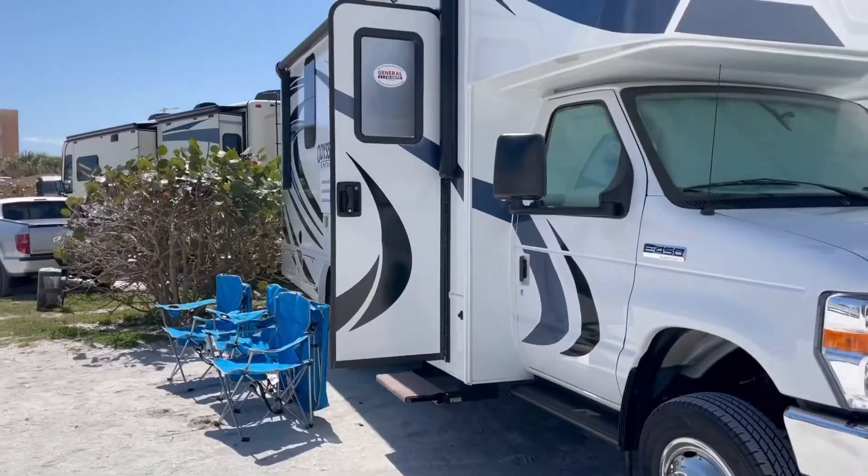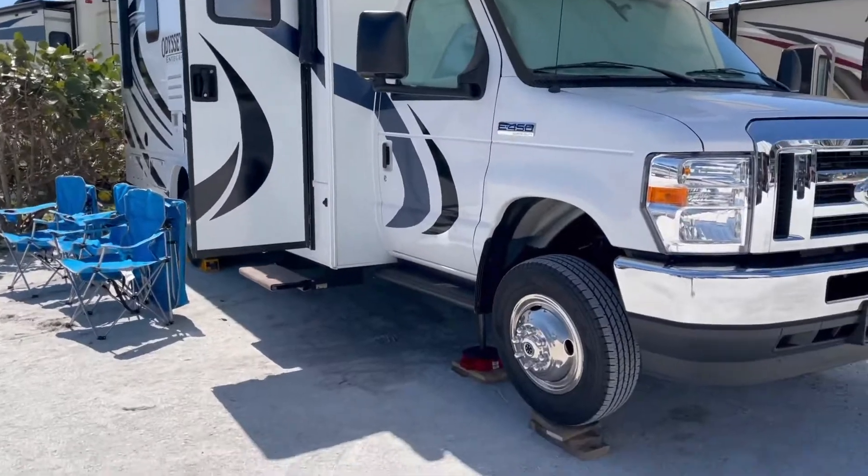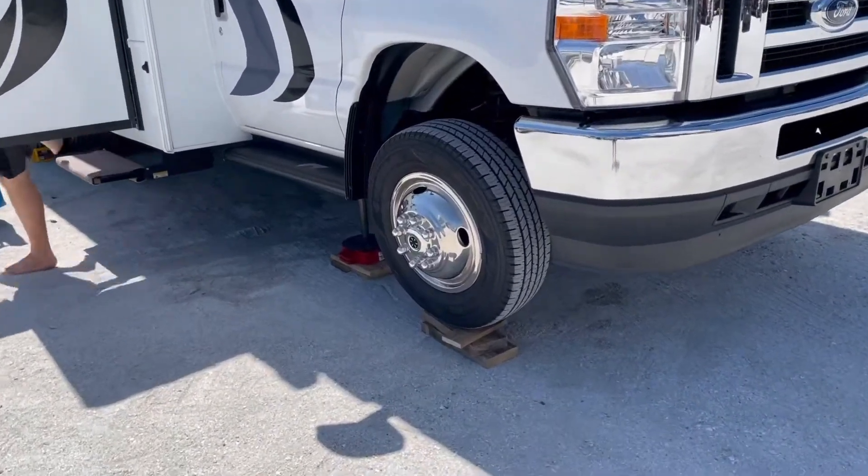Mike Ciparini here with Chipper's Island, and I am just arriving in Ormond Beach. I'm here with my Integra Odyssey 24b — I'll let you see that in a moment. It's a little windy, so we don't have the awning out, and because of the unlevel ground we have to